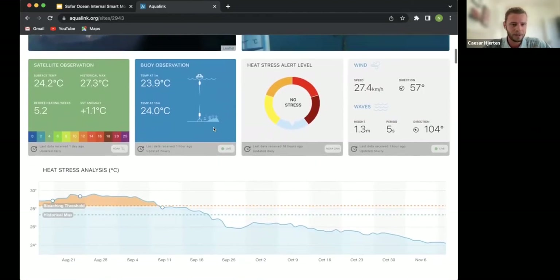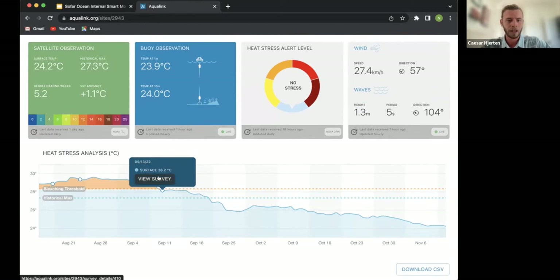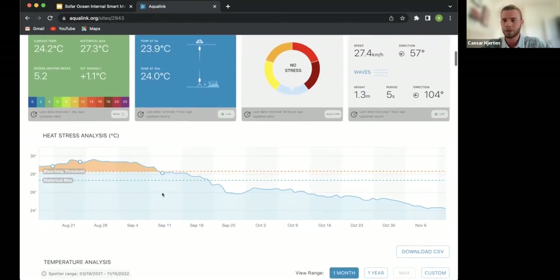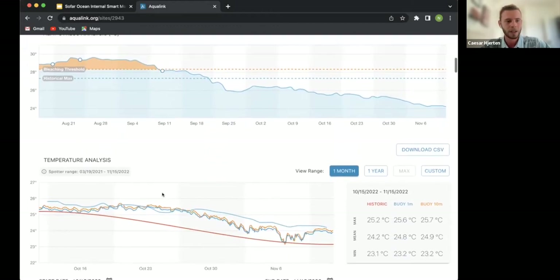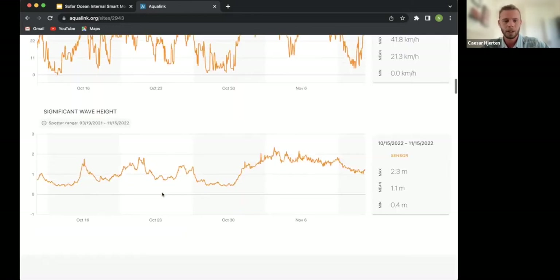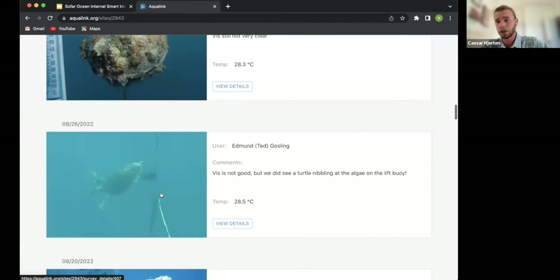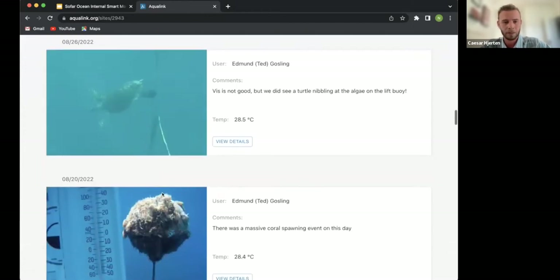Looking at the heat stress graph, you can see that this specific site in August had a bleaching event — or at least temperatures high enough to trigger bleaching for corals on this reef. Those tiny circles on the graph represent surveys conducted at those specific points. You can explore this and other dashboards freely, and anyone can sign up and create their own dashboard if they are monitoring a reef.